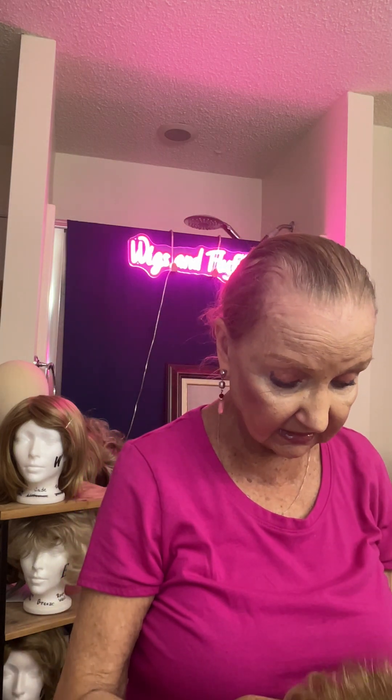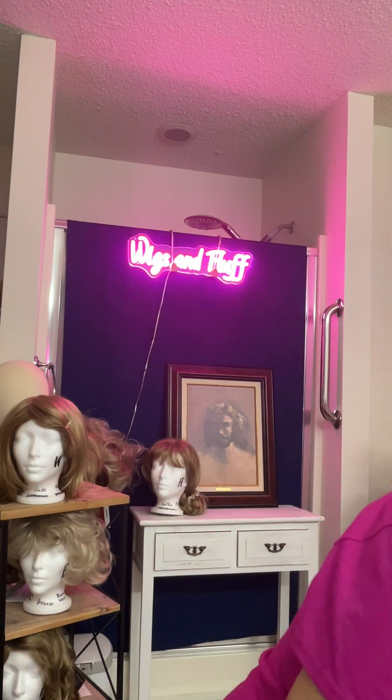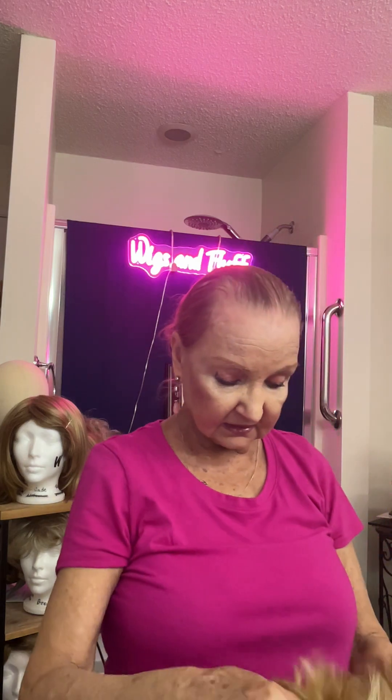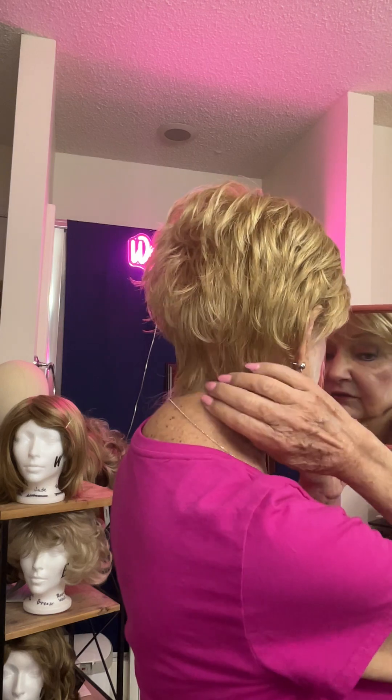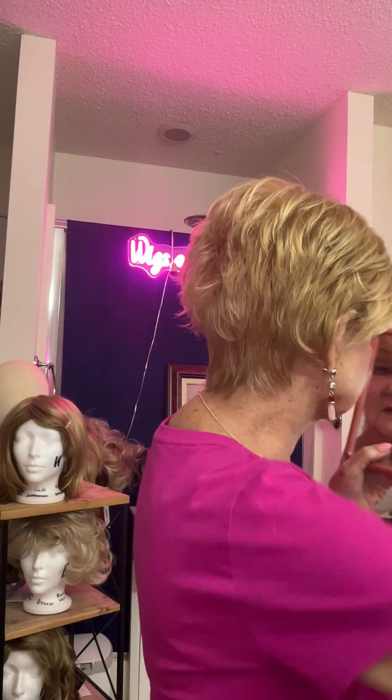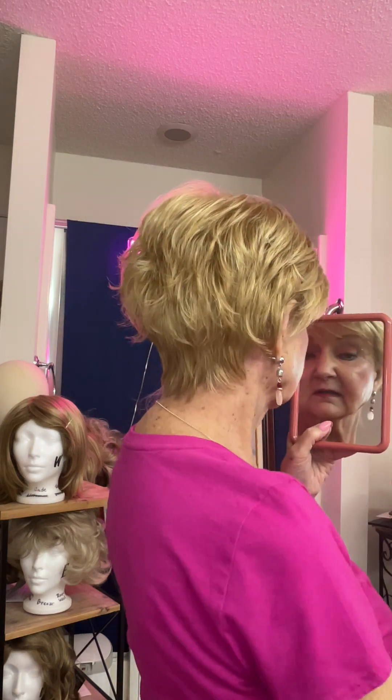I'm going to take the Zoe off because it is a bit on the tight side — it does take getting used to wearing. I'm going to put the Sparkle back on because this one is a lot more comfortable. I've had it a while. I'm in love with this color. I love this red, strawberry blonde color — I think it is just the prettiest color ever. The Sparkle comes down a nice two inches in the back, or even a bit more.